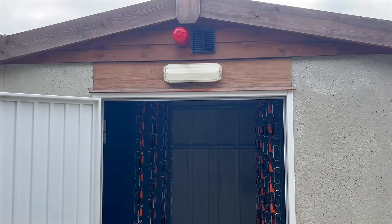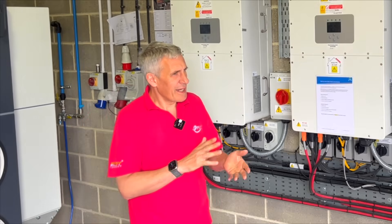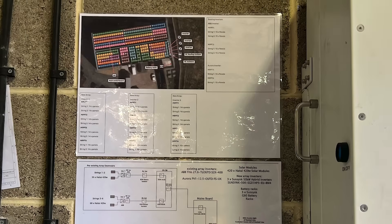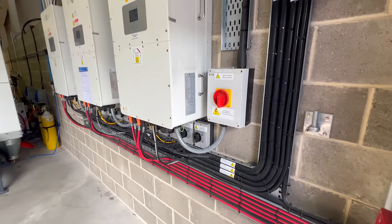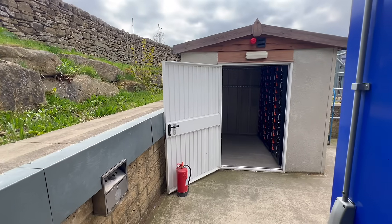Why are the batteries located outside? It's not just about space or convenience — insurance companies get a little nervous about batteries. When speccing a system, AlphaGen has to notify insurance companies of what's being installed. A lot of them will insist that the batteries are external, and in this case that was one of the requirements, hence why the batteries had to be placed externally.